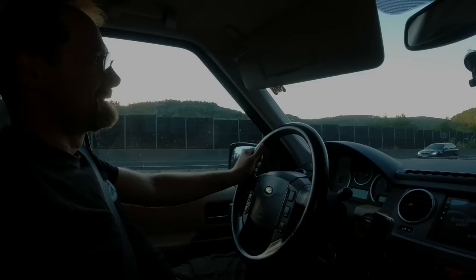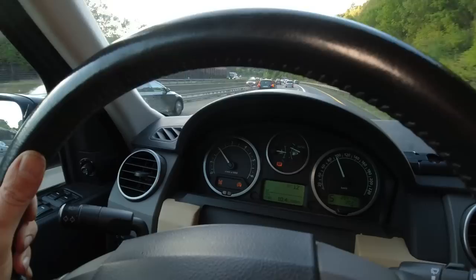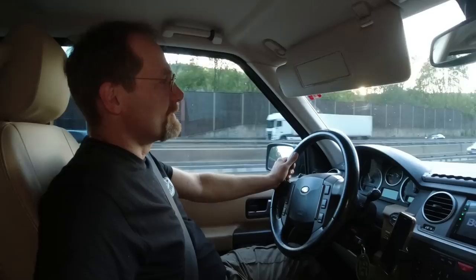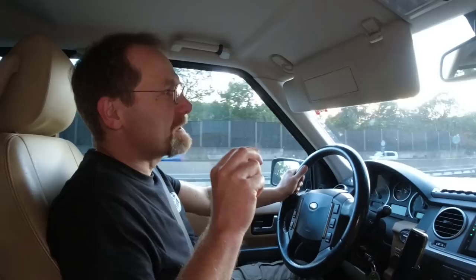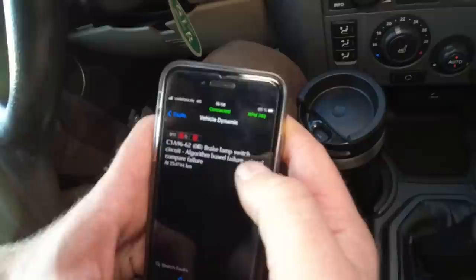I got three amigos on the Autobahn, and that only happens when you drive that car. It's an HDC fault. Vehicle dynamics brake lamp switch — it's the second time we got that brake lamp switch. It says here brake lamp switch. That's a new switch. It might be a wiring issue.